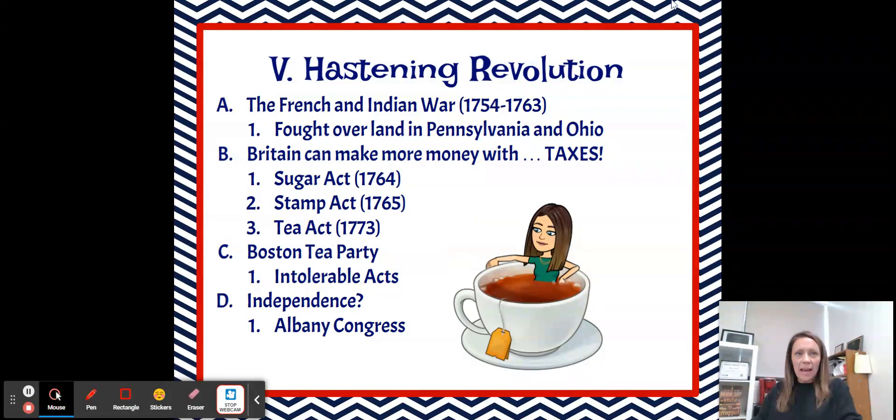The third one is the Tea Act of 1773. There were tons and tons of tea acts, so this one in 1773 didn't actually put another tax on tea. It did a couple of things: it reinforced a previous tax on tea — basically saying, yeah, you still have to pay that — but it also gave the East India Company a monopoly on tea. We'll talk more about that in class.